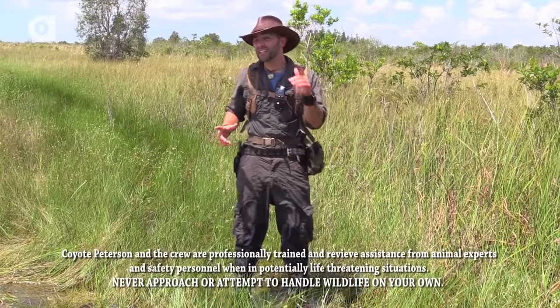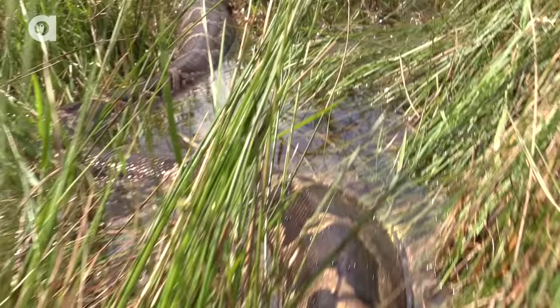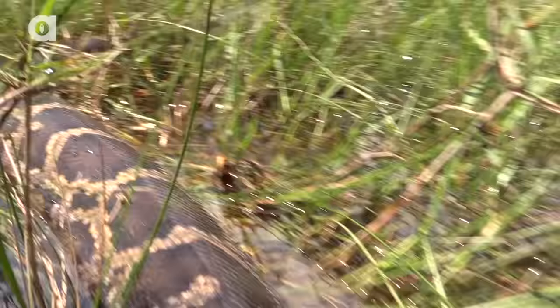I'm Coyote Peterson, and today I'm in the Florida Everglades. I bet you'd never believe there's a 12-foot python right at my feet — but there is. Check this out.